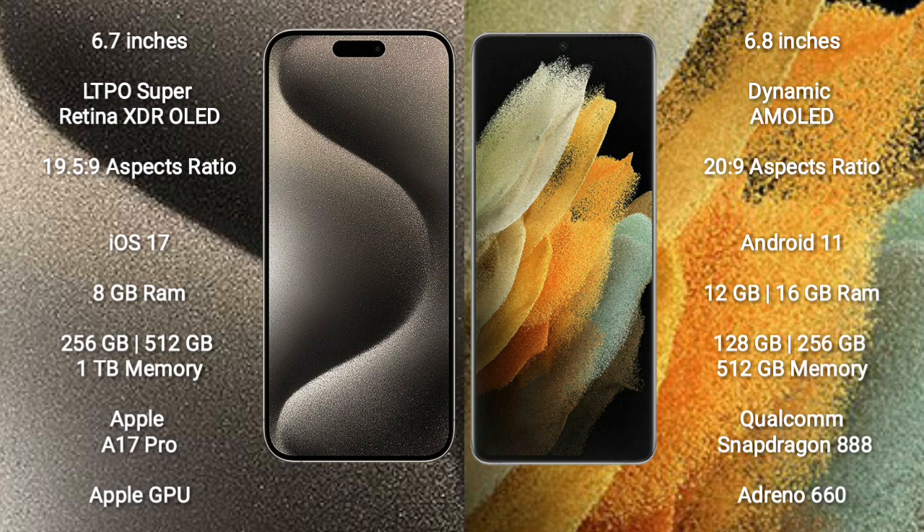iPhone 15 Pro Max comes with 8GB RAM and 256GB, 512GB internal storage options, powered by the Apple A17 Pro processor and Apple GPU.